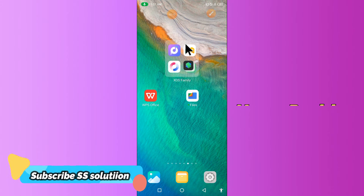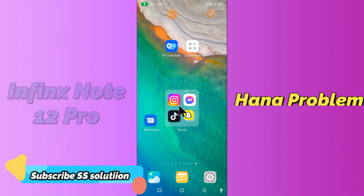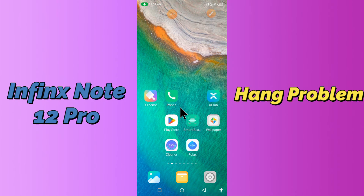Hi everyone, today in my latest video I'm going to show you how you can fix the hanging problem in your device — the Phoenix Note 12 Pro. I'll show you how to solve hanging issues. If you are new to my channel, don't forget to subscribe and press the bell icon. Keep watching till the end and learn how you can fix it.